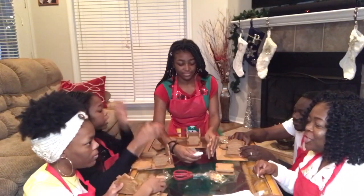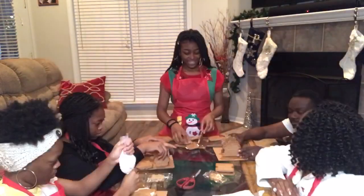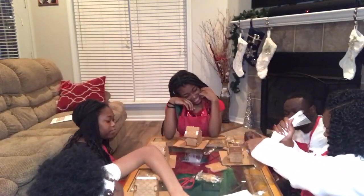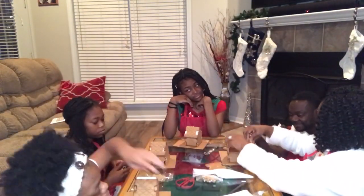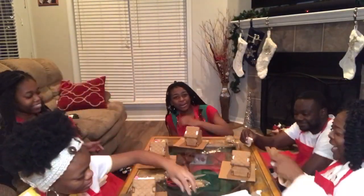Did you just eat your house? No. Stop eating the cake!